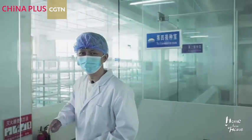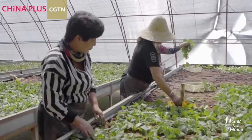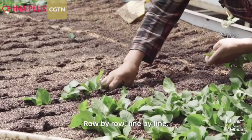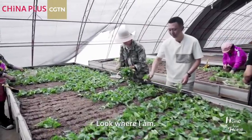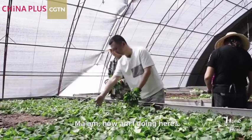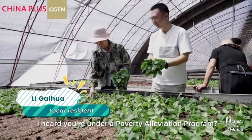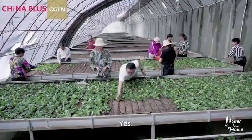Look where I am and look what I'm doing — I'm planting potato sprouts! I'm a bit nervous. You are a member of the community helping in this garden. Yes, and you're helping the family here too.